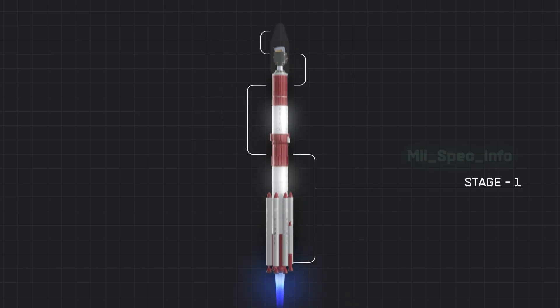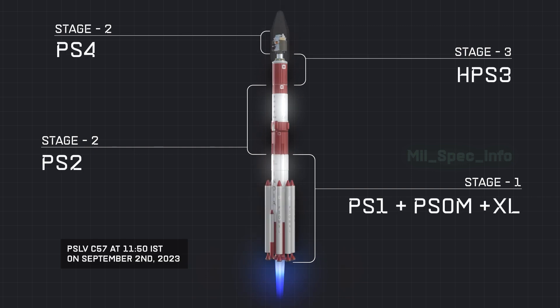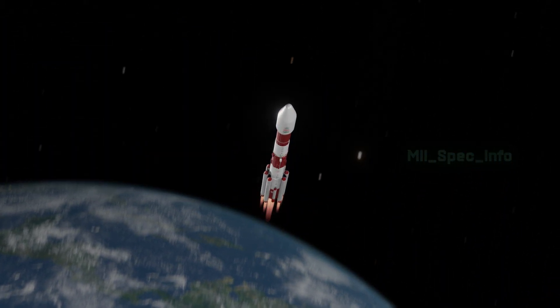It was launched on board the PSLV C-57 at 11:50 IST on September 2, 2023. It successfully achieved its intended orbit nearly an hour later.